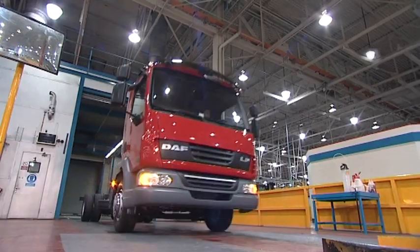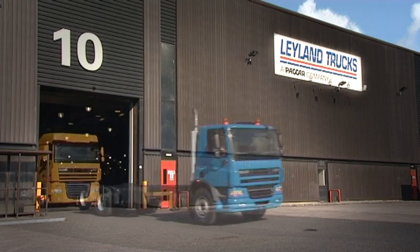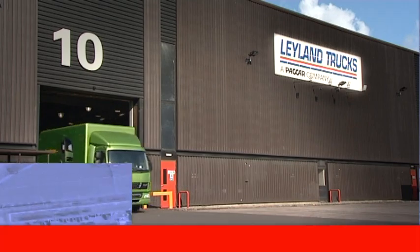Every vehicle is built to a specific customer order, with a new truck rolling off the assembly line every few minutes of every working day, adding to the many thousands of DAF trucks in service throughout the world.